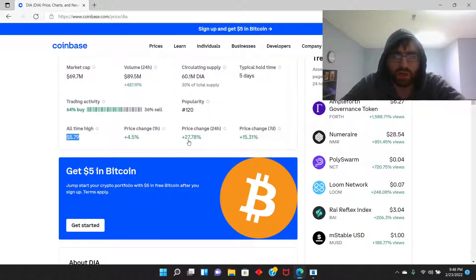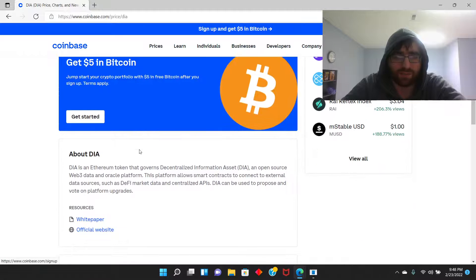Price change 27.7% in 24 hours. Price change seven days: 15% change. And price change in one hour — so it's gaining every hour it seems to be gaining.